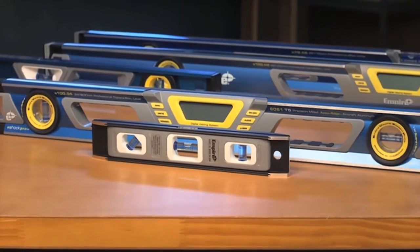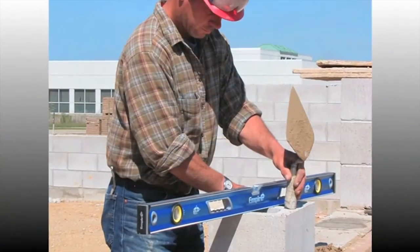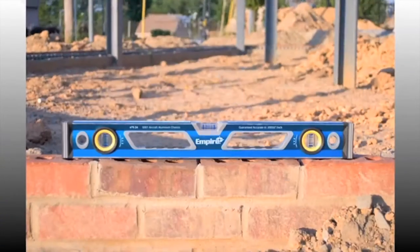The True Blue series of levels from Empire, the industry's most accurate and durable levels. True Blue levels are tailored and designed for your project needs.